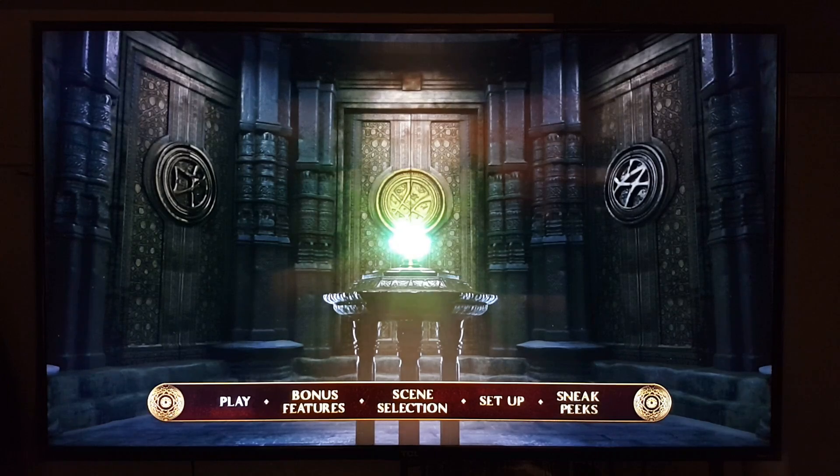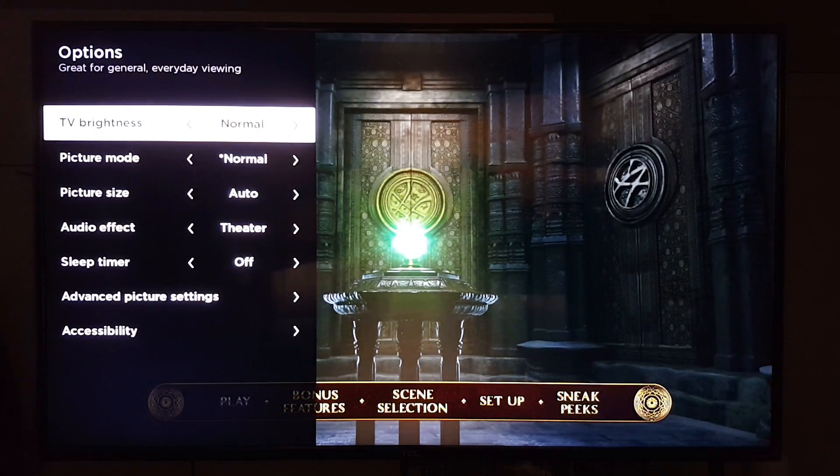Alright guys, we are back and this is going to be the Blu-ray movie — Dr. Strange. So before we had the DVD, now we have the Blu-ray. My god, the image quality is far superior. It's like twice the resolution. Let me show you the settings — the changes weren't that big of a difference.